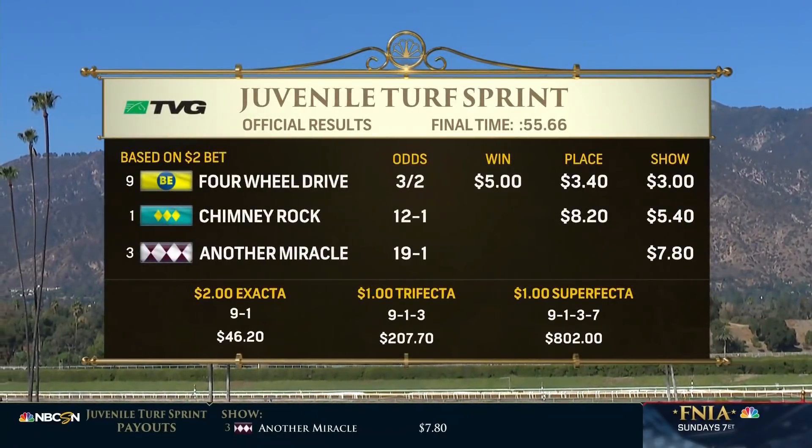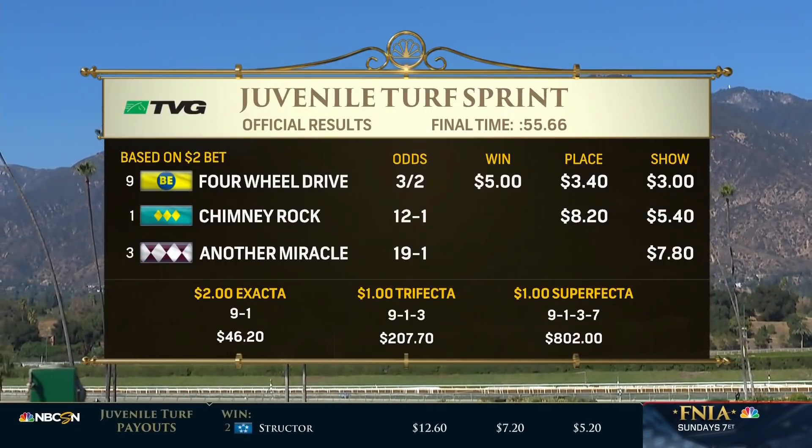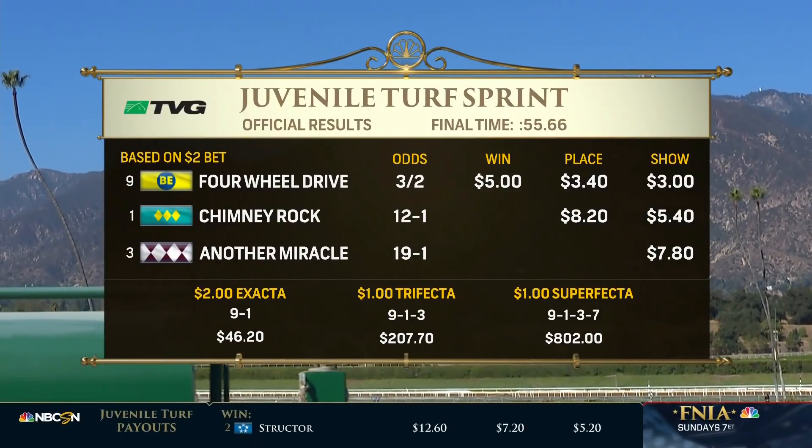That didn't take long. Triple Crown winner American Pharoah siring the first and third place finishers — Four-Wheel Drive and Another Miracle — in the Juvenile Turf Sprint.